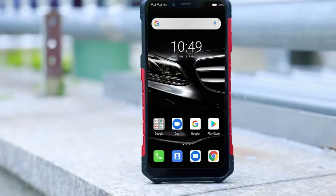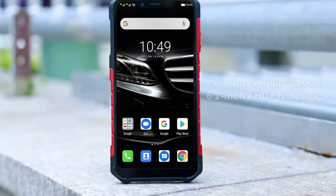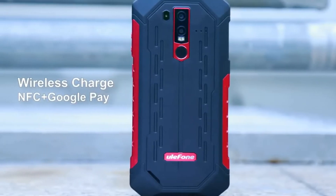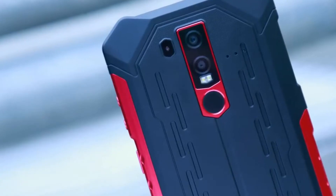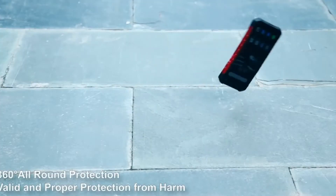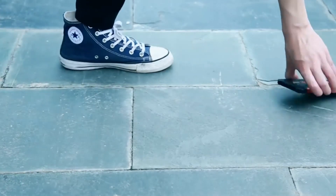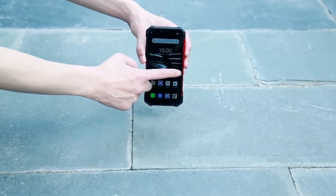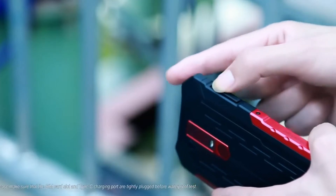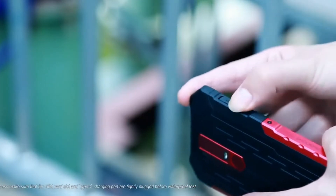The Ulefone Armor 60 is an upgraded rugged phone, built strong to withstand harsh conditions and rough handling. Compared to the previous generation, the Armor 60 meets military standards for dust, shock, water, humidity, solar radiation, and temperature extremes — protecting the device against the rigors of your job site while also meeting your business smartphone needs.